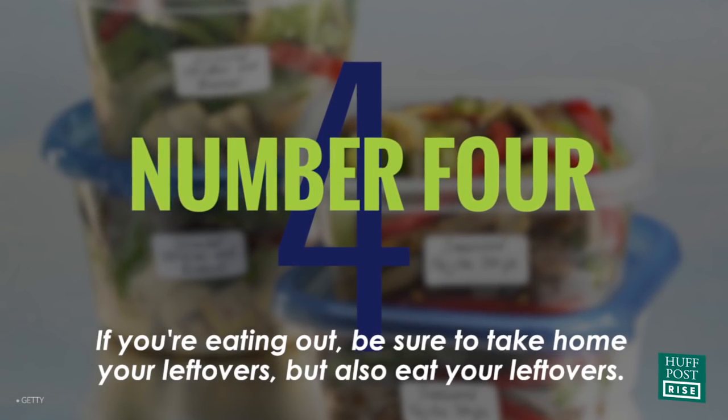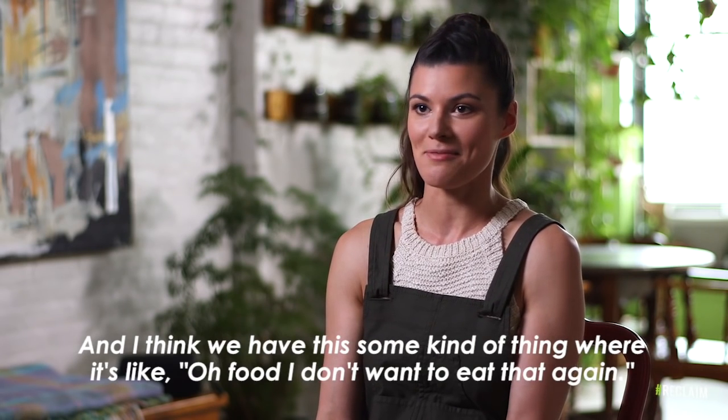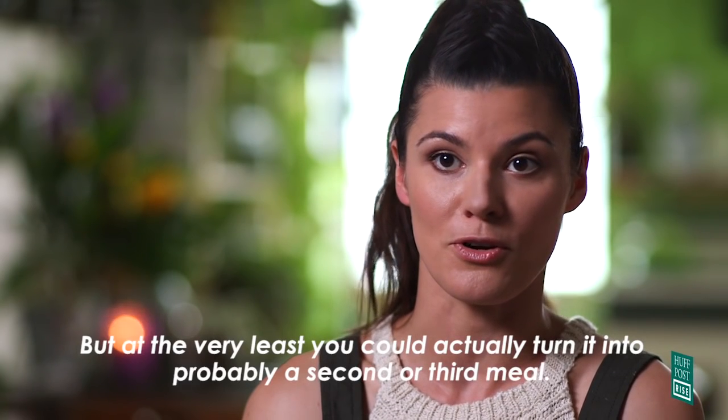If you're eating out, be sure to take home your leftovers — but also actually eat your leftovers. I think we have this thing where it's like, "I don't want to eat that again," but at the very least you could turn it into a second or third meal.